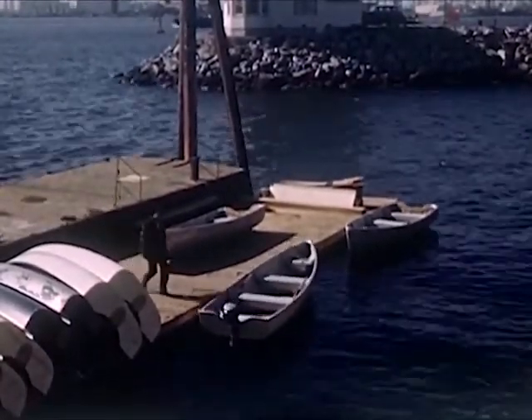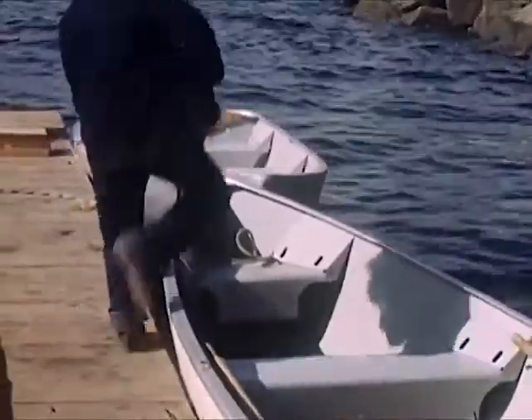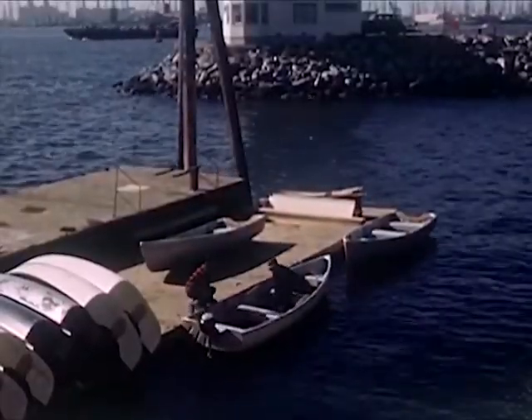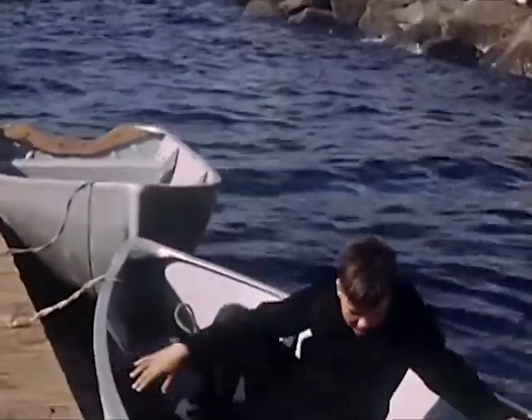A large harbor is an exciting place because so many different things happen there every day. Today is a holiday and Bob and his cousin Dan plan to explore the many bays and channels.